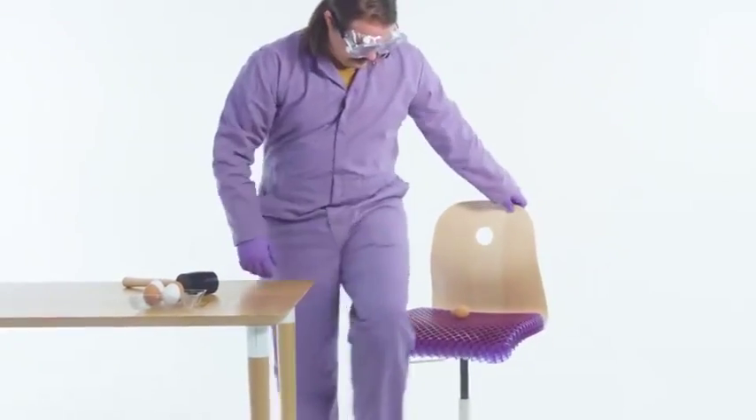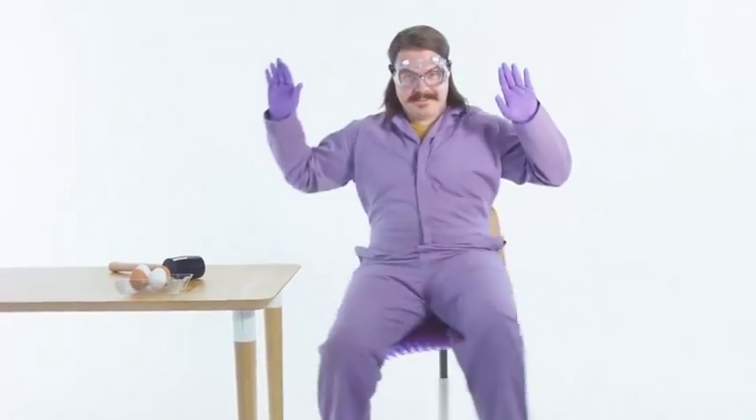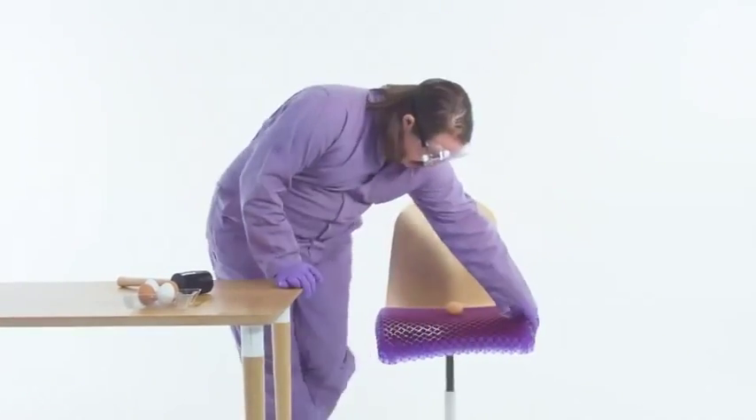Purple's patented no pressure polymer is designed to redistribute weight around pressure points while giving you a cushy, comfy sitting experience that you and your butt are sure to love.